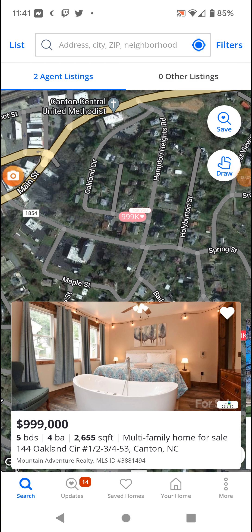Welcome back with a cursed home on Zillow. We're still in Canton, North Carolina, because I had to bring this up because this is so cursed.